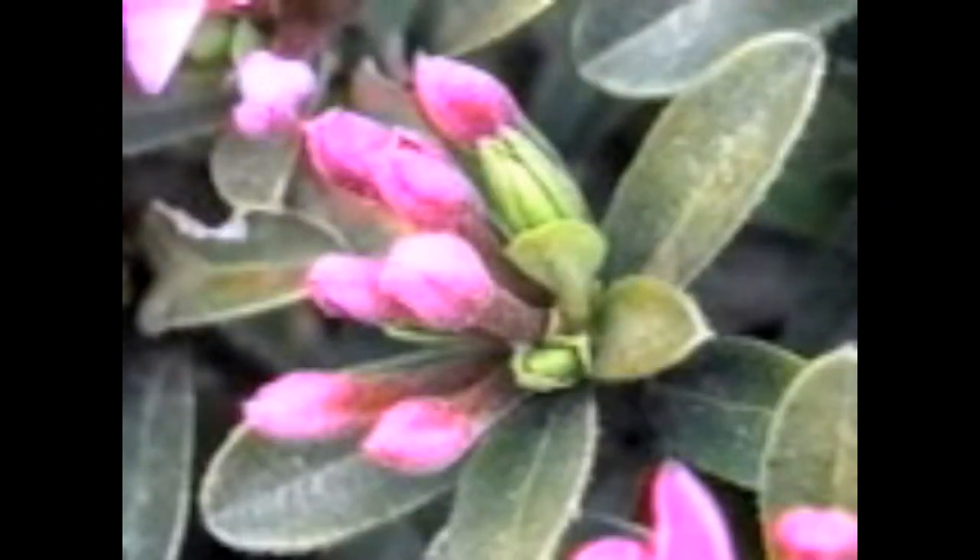Daphne colina is a small growing Daphne reaching about 18 by 18 inches in 7 to 10 years. It is a beautiful and useful evergreen with dark green foliage, and is a fine decorative plant in the front of a border or in a trough. It is unfortunately not as hardy as some, surviving in zones 7 to 9 and occasionally in zone 6 with protection. The intensely fragrant flowers are decorative and wonderful to smell.